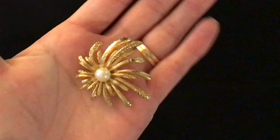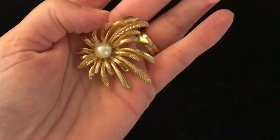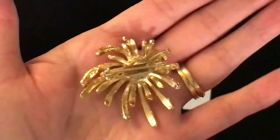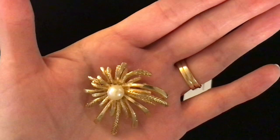This one is a little bit larger — I'm getting into some bigger ones here. This one is almost like a firework display, gold tones with a nice big pearl in the center of it. Item number 39 — that's a pin back. It is five dollars.